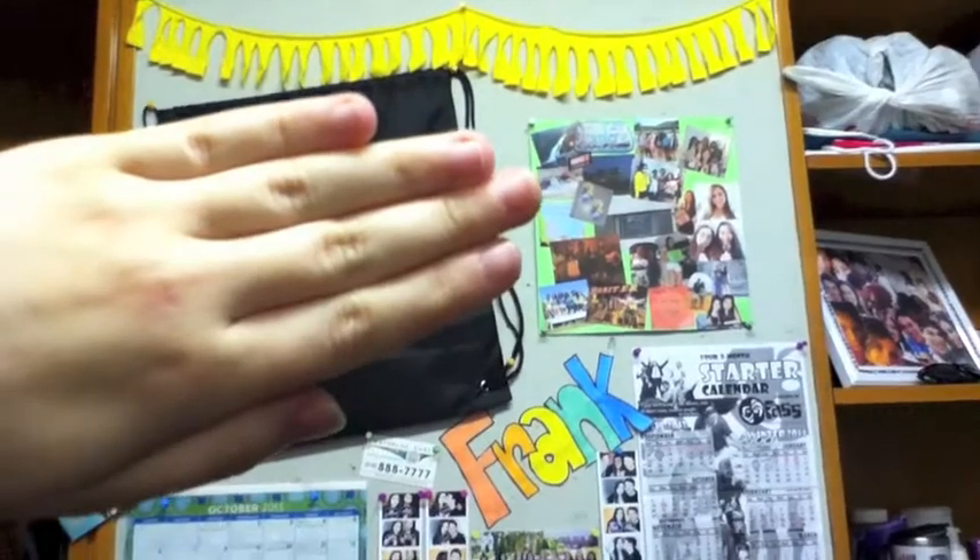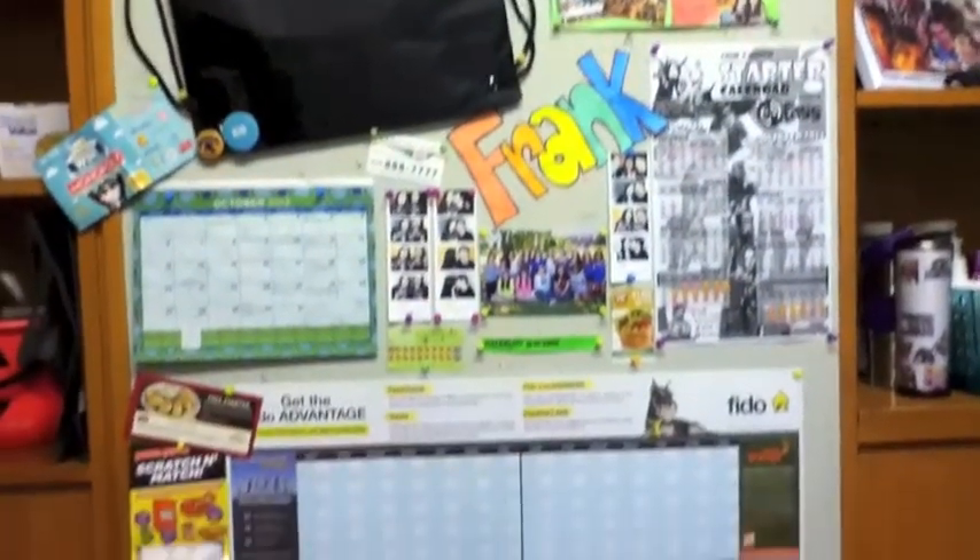So my little decorations — you can probably see my school name anyway, but oh well. That was just a backpack that I covered up.